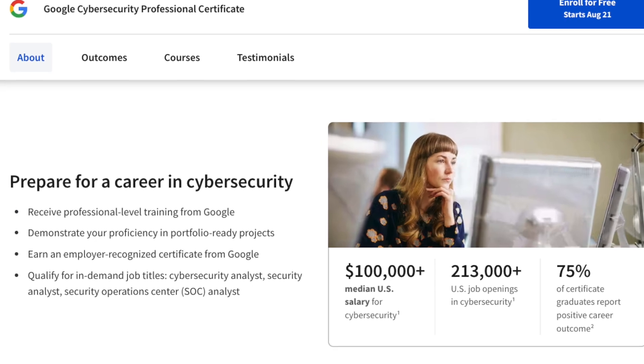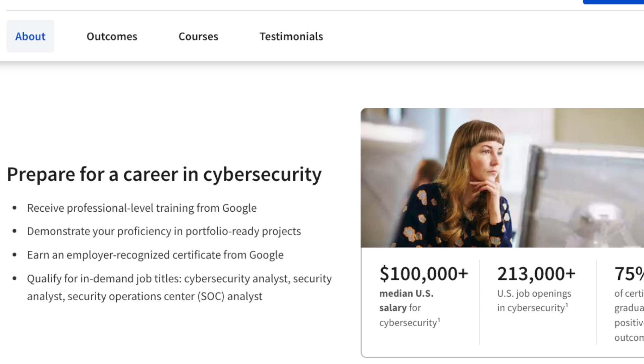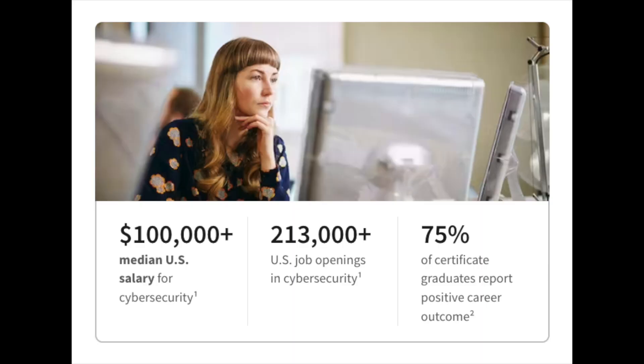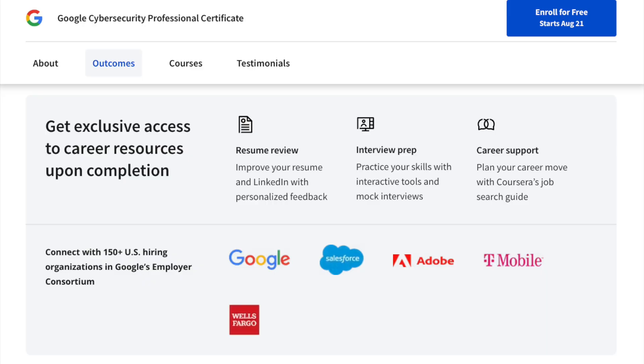The program also helps you prepare for a career in cybersecurity by allowing you to create portfolio-ready projects, earn an employer-recognized certificate, and access average cybersecurity stats — including a median U.S. salary of $100,000 per year, 213,000 U.S. job openings, and 75% of certificate graduates reporting a positive career outcome. You'll also get exclusive access to resume reviews, LinkedIn feedback, interview prep with mock interviews, and career support through Coursera's job search guide. After completing the program, you'll be connected with 150-plus employers in Google's employer consortium, including Google, Salesforce, Adobe, Wells Fargo, and more.